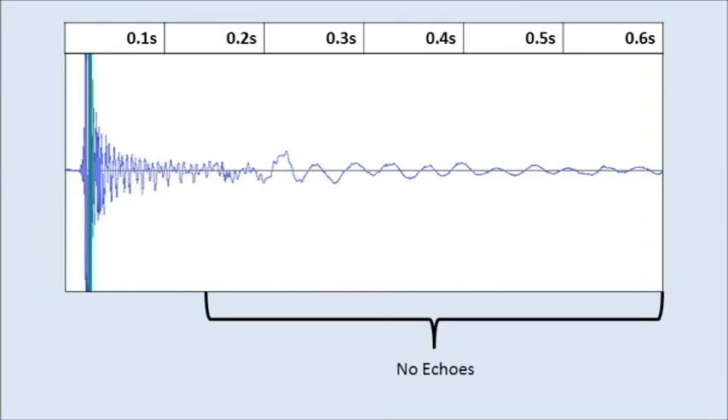Once again, we can look at the waveform to better understand what's going on. Here, we see when the balloon pops — but look, no echo.